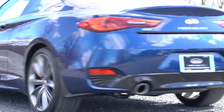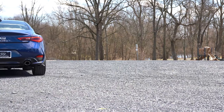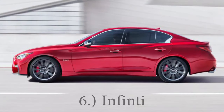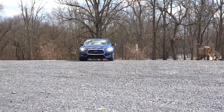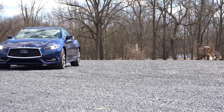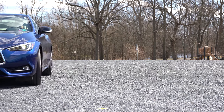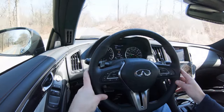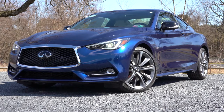Yet another luxury brand on the list coming in at number six: Infiniti. When it comes to Infiniti's warranty, that is four-year 60,000-mile bumper-to-bumper, six-year 70,000-mile powertrain. Unfortunately with Infiniti there is no free maintenance, but it's still a respectable warranty — that is why they come in at number six.